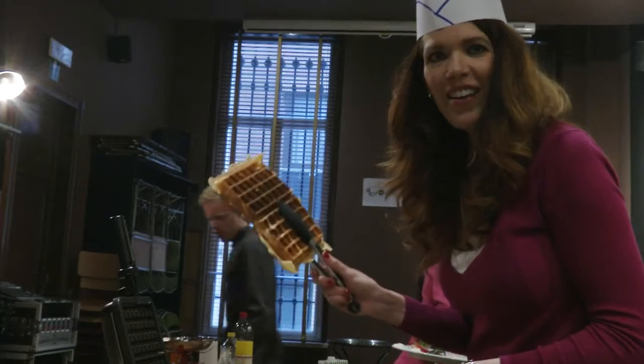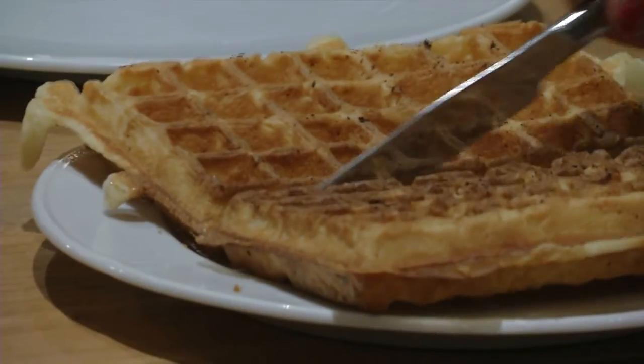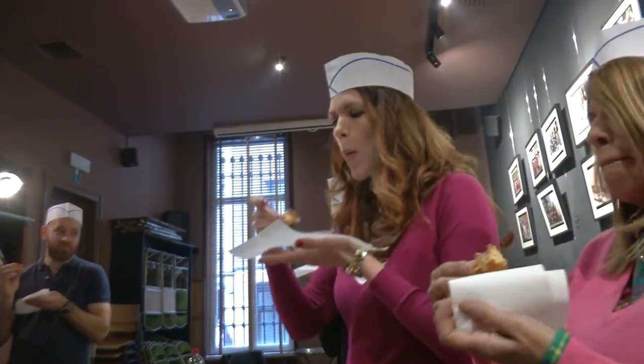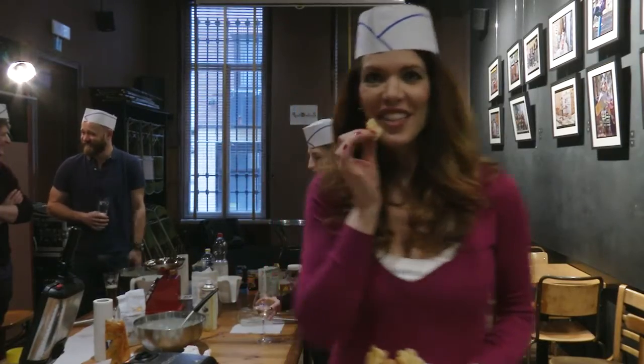And voila, the finished product. Beautiful. And on a rare occasion, a waffle mishap happens — it doesn't taste good.